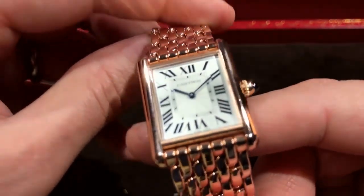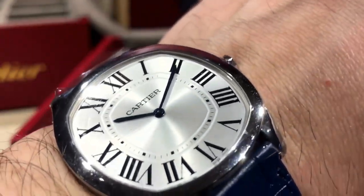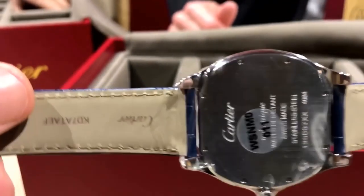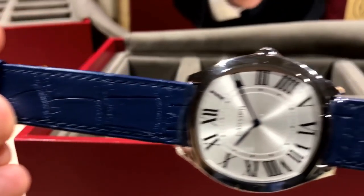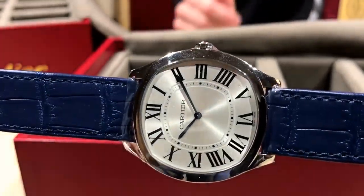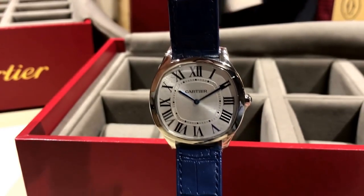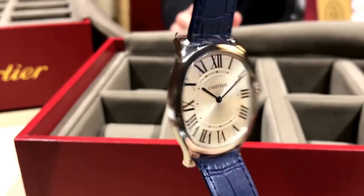That one retails for $28,700. So this new Drive de Cartier — that's $5,600. It's an extra flat mechanical manual movement, closed back, slightly smaller than the traditional. It's 39 by 38 millimeters because of that cushion shape. $5,600.